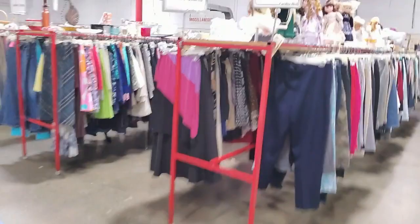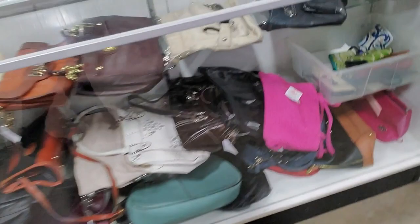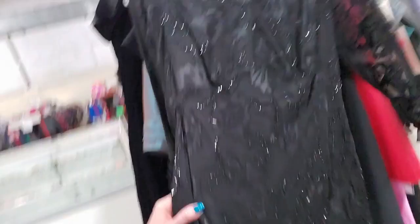They have some nice purses. The really nice things are going to have white tags — those are never discounted, always the same price. That one has an X on it, which means there's something wrong with it. Over here we have formal wear — that's actually a really pretty long black dress, Valerie Stevens, $6.99. You can get wedding dresses, prom dresses. Oh, look at that one — it's adorable and really short. Lots of wedding dresses.